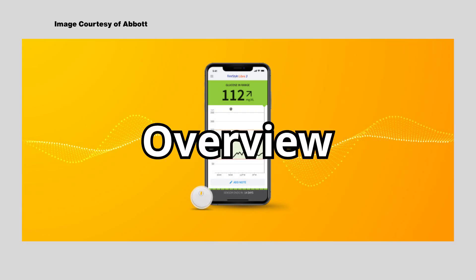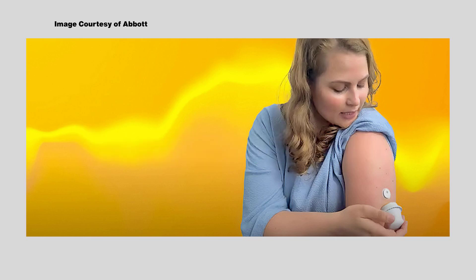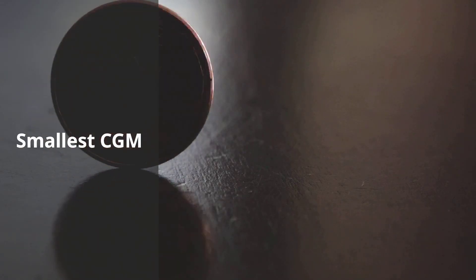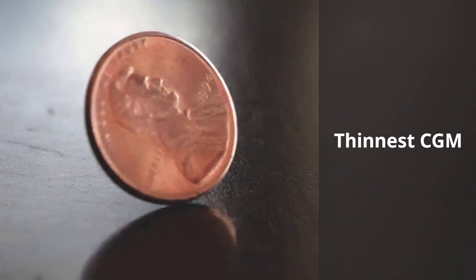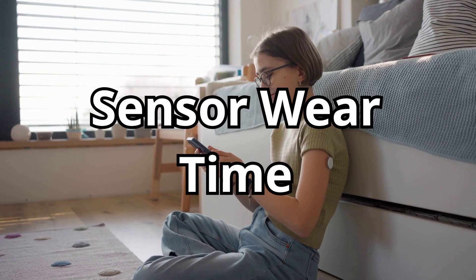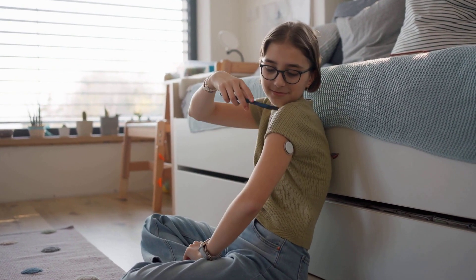Overview of Freestyle Libre 3. The Freestyle Libre 3 is the latest generation of Abbott's popular Libre line, and it's a huge leap from earlier versions like the Libre 2. Size: the Libre 3 is the smallest and thinnest CGM on the market — about the size of two stacked pennies — making it almost invisible under clothing. Sensor wear time: each sensor lasts 14 days, which means fewer changes and less hassle.